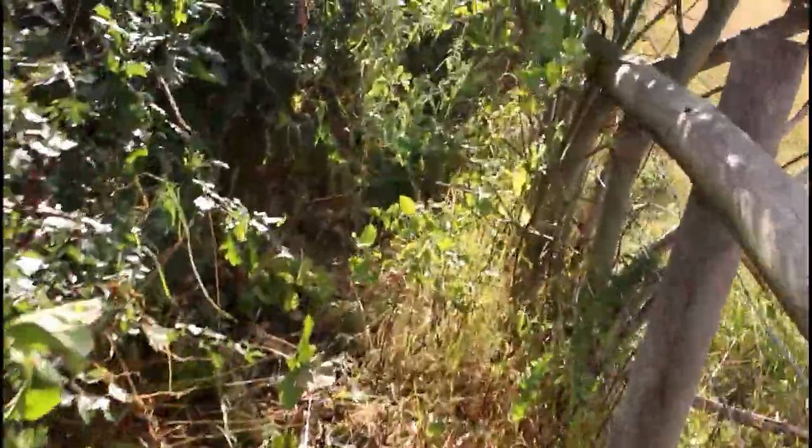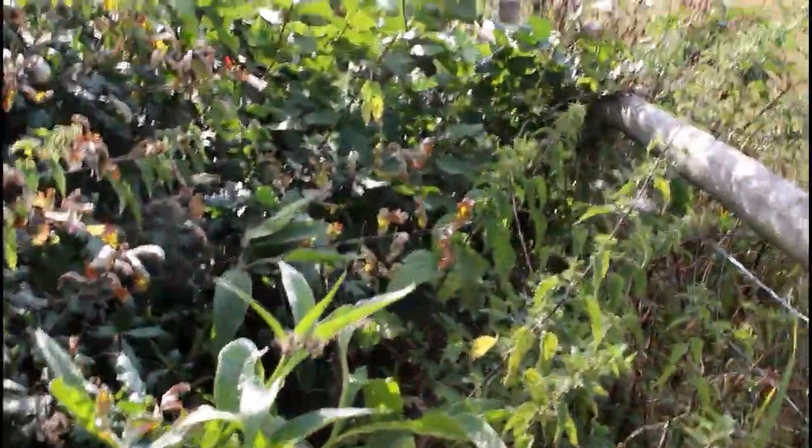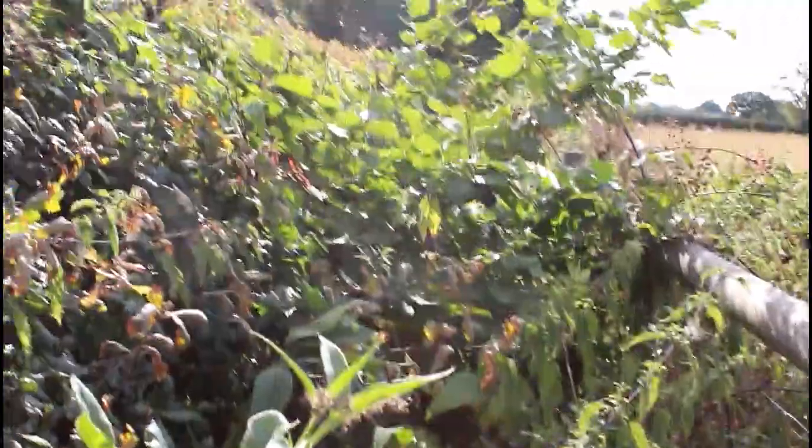Now here we are coming into a problem — the path is completely overgrown at this point. No way can I get through there. So I've climbed over the fence; I'm now in the adjacent field. You can see the path is completely obliterated by that hedge. Although it's been cut on the top, the vegetation has not been cut on this side — in fact it's impassable all the way along here.